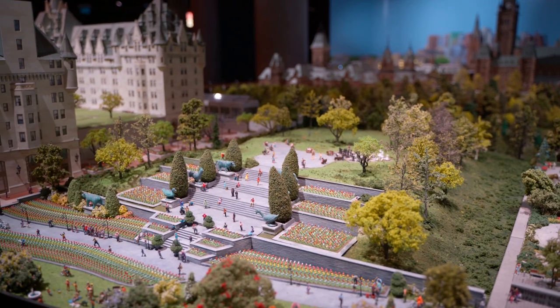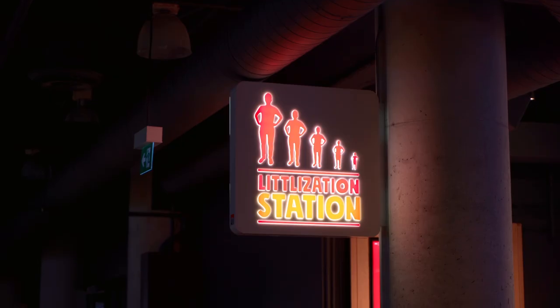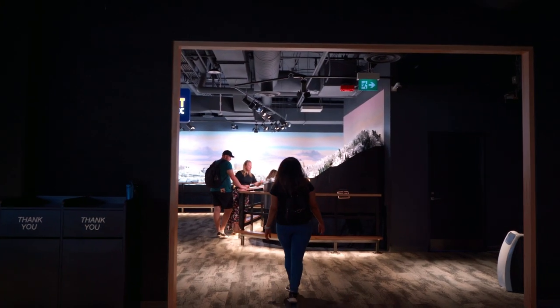They also did not miss Ottawa's famous Gatineau Hot Air Balloon Festival and the Tulip Farm. It was so funny to see everything that was happening in each room of the Fairmont Château hotel. There was also a littleization station where you can buy a miniature version of yourself or have it placed permanently in Little Canada.